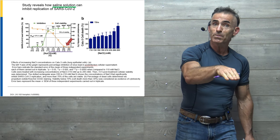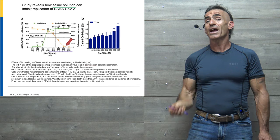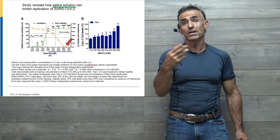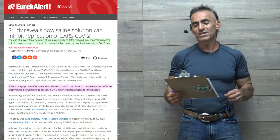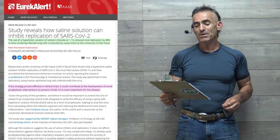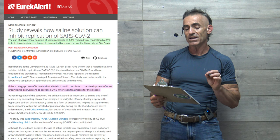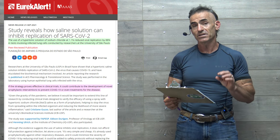Our objective is not to inject or publish any bias. It is just to reiterate the research as placed, in order to avoid any potential subconscious or unconscious confounding. Study reveals how saline solution can inhibit replication of SARS-CoV-2. The use of a hypertonic solution of sodium chloride at 1.1% reduced viral replication by 88% in tests involving infected lung cells, conducted by researchers at the University of São Paulo.